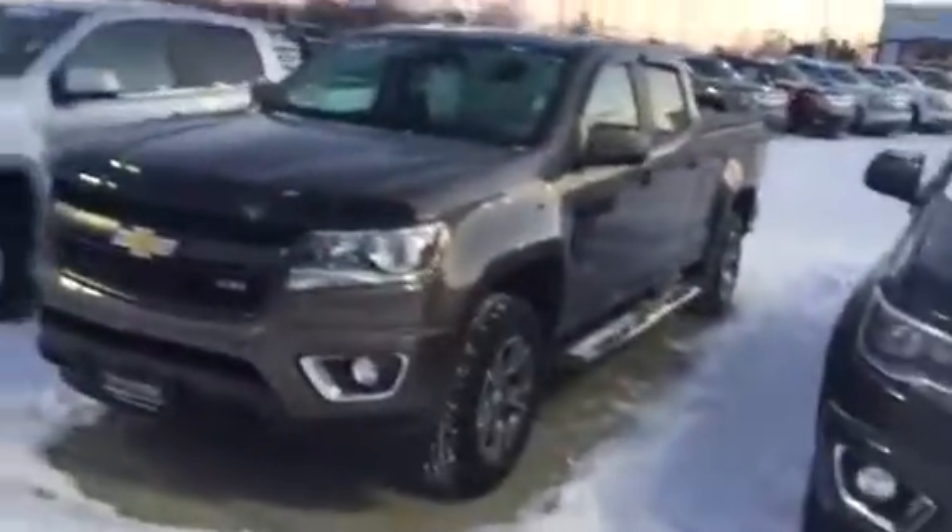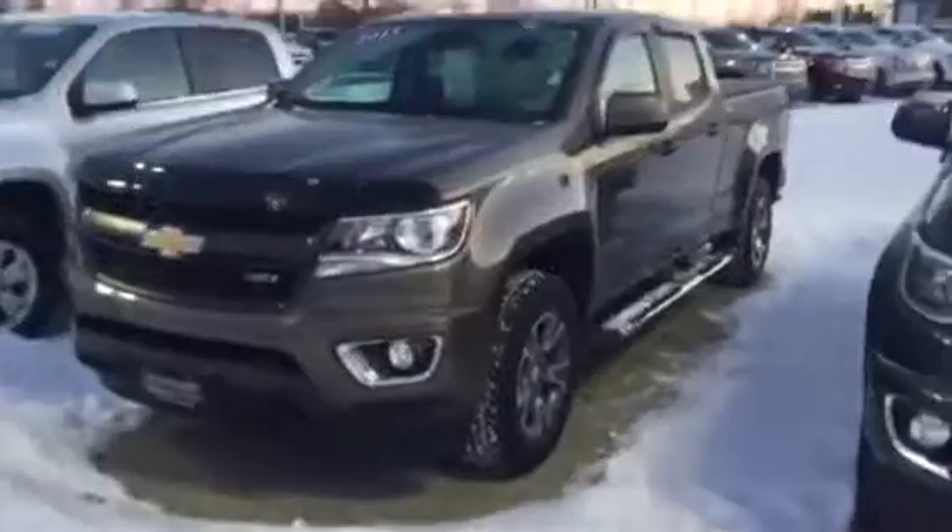Hey Mike, this is Zach over at Pat O'Brien in Medina. Sorry about that — I almost dropped my phone. Wanted to send you a quick walk around of this Z71 2015 Colorado.